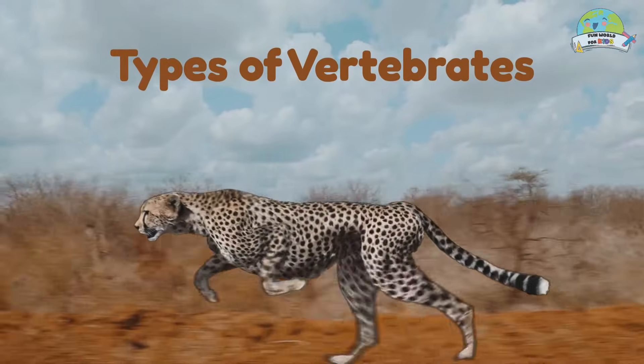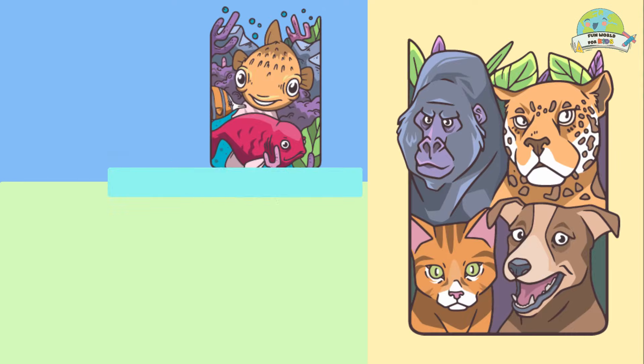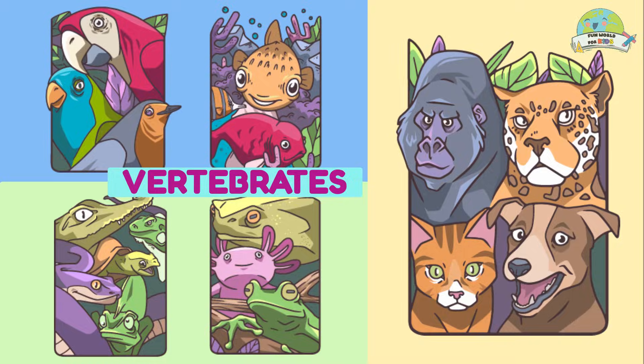Types of vertebrates — there are five great groups of vertebrates. Let's meet them.